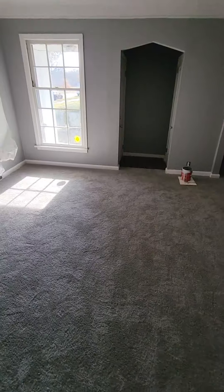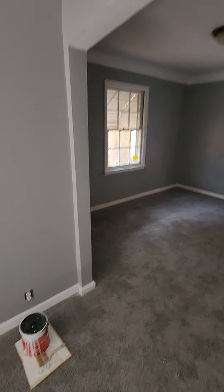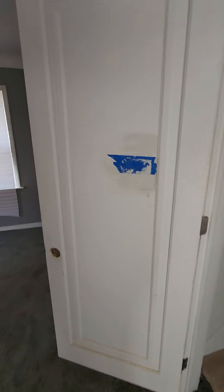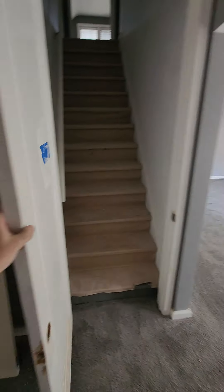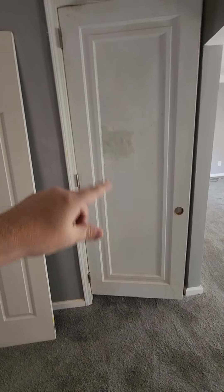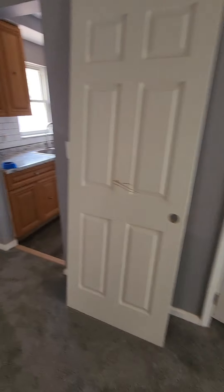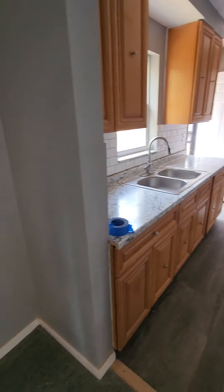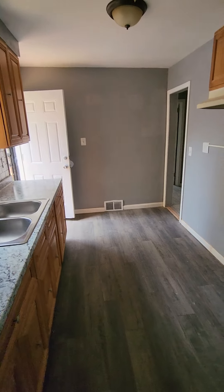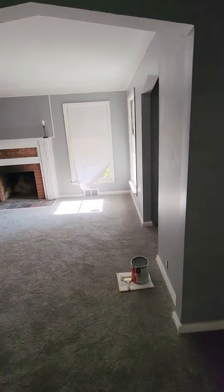We got some new trim put in at the base and around this window. This door is not finished yet — we're still fixing it; it just needs some wood filler, the handle put on, and a fresh coat of paint. We are right on the cusp of finishing.